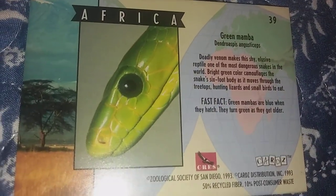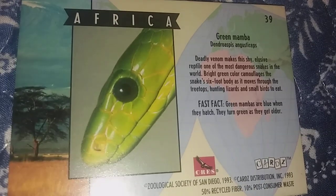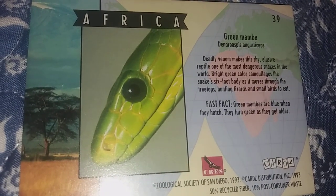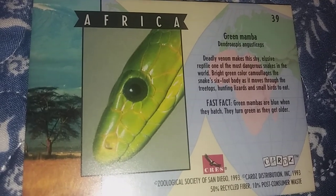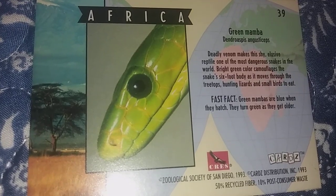The next animal up is the green mamba. Its deadly venom makes this shy, elusive reptile one of the most dangerous snakes on earth. Its bright green color camouflages the snake's six-foot body as it moves through the treetops, hunting lizards and small birds to eat. Green mambas are blue when they hatch and turn green as they get older.